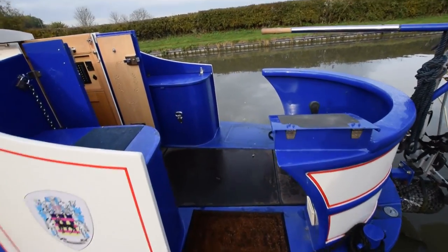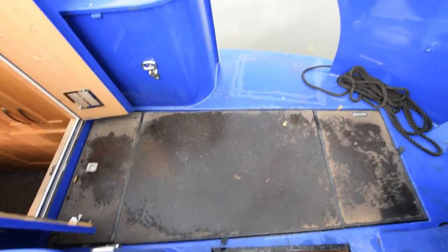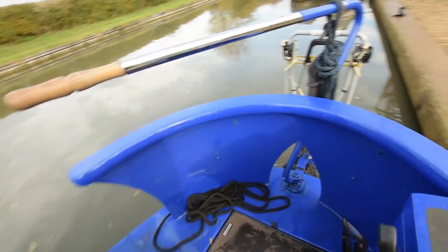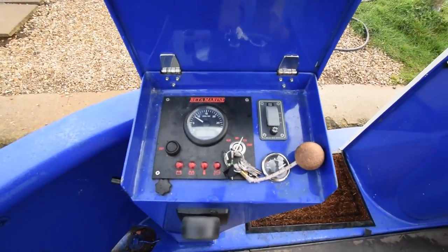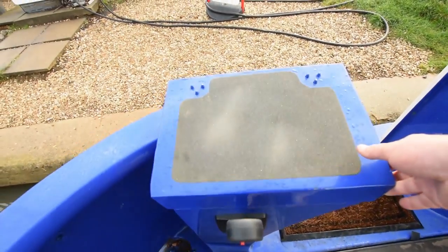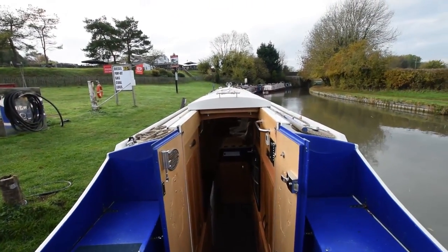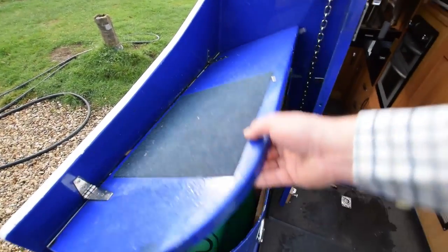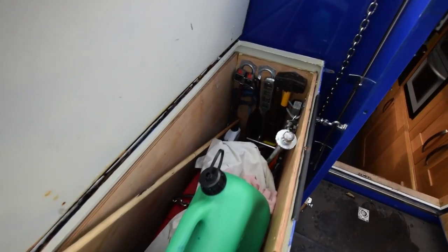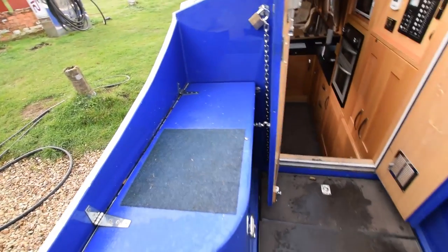There's a trolley hanging from the bike rack at the moment. Paintwork is in very good condition. The engine under the boards is a Beta 43 with only 700 hours on the clock. The boat is three years old — a 2015 build. There's a bow thruster on board. On either side of the boat are some quite useful lockers that double up as benches, and in one there's actually a Honda suitcase generator.